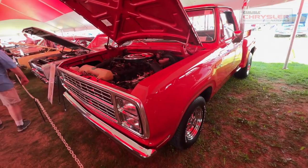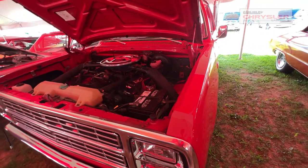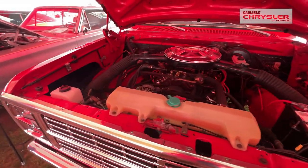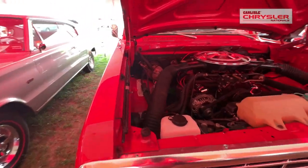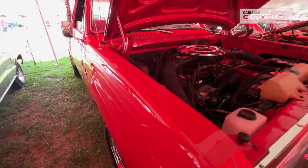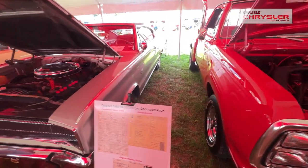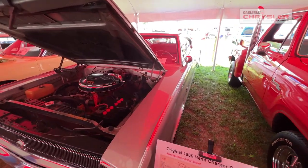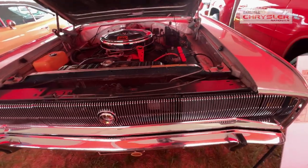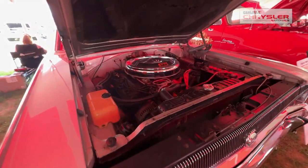Next we get to a truck — a performance truck. 1979 Dodge Little Red Express with a 360 high-performance motor, automatic transmission. Then we come to another Hemi car — a '66 Dodge Charger Hemi, automatic.